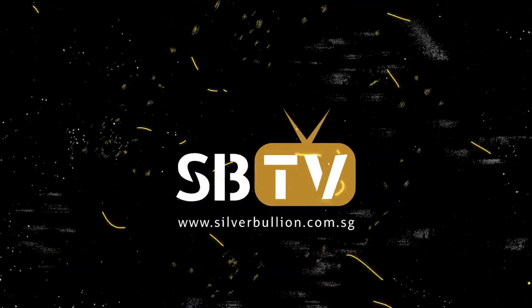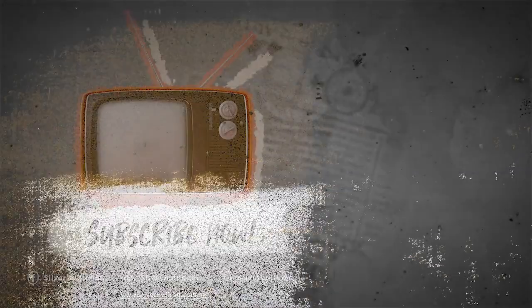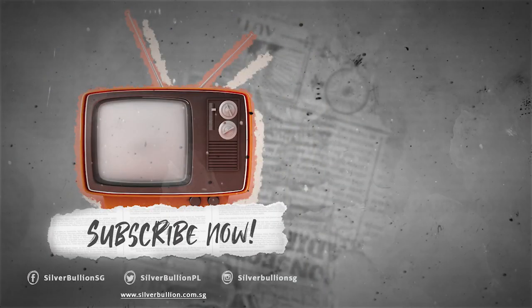Those are some sound words. Chris Vermeulen from TheTechnicalTraders.com — we appreciate the time you've given and hope we can do this again soon. Thanks, Patrick. Always a pleasure. Take care. That was Chris Vermeulen from TheTechnicalTraders.com offering up his view on if the coast is clear for precious metals. As always, please leave your thoughts in the comment section below, and remember to keep it liquid, keep it real, and I'll see you on the next episode of Metal Money.